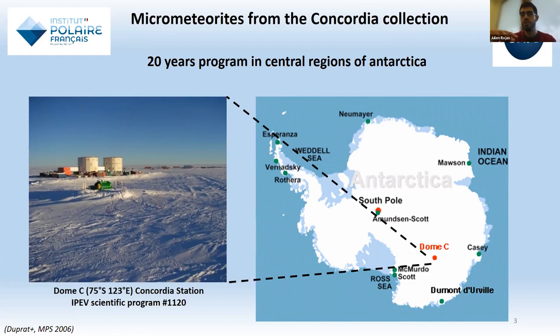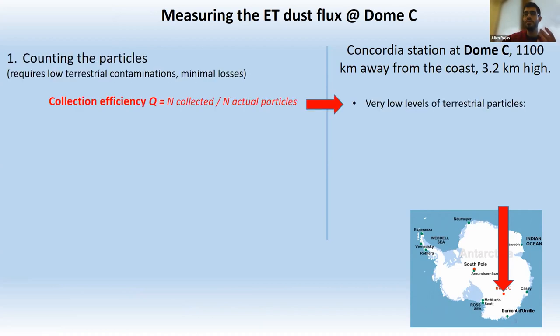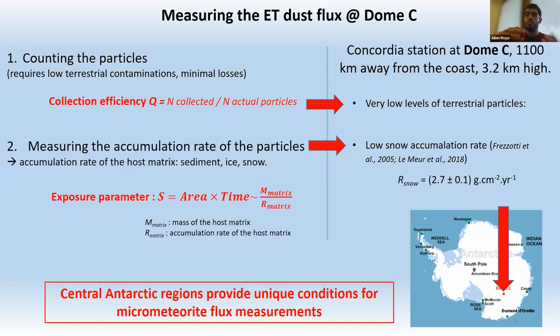Dome C station is located more than a thousand kilometers from the coast at an altitude of 3.2 kilometers. This isolated place allows very low levels of terrestrial contamination in the snow, enabling good control of collection efficiency — we can distinguish micrometeorites from the background of terrestrial particles. The snow accumulation rate at Dome C is very low and very constant, providing good constraints on the snow accumulation rate and thus the accumulation rate of micrometeorites.